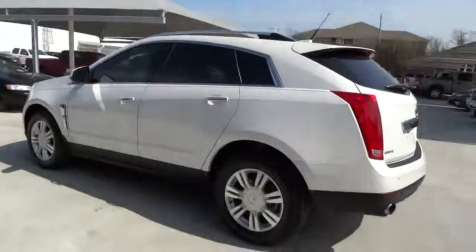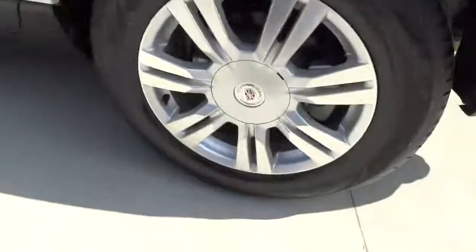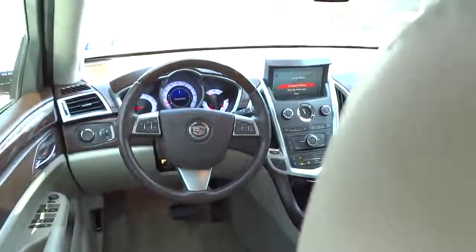This vehicle has less than 80,000 miles. Here are some of this vehicle's great options: traction control, stability control, airbags, front-wheel drive, automatic transmission, cruise control.